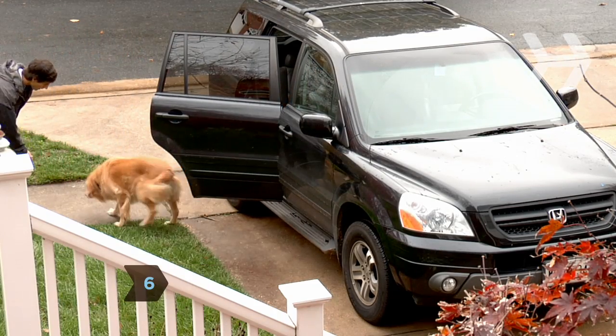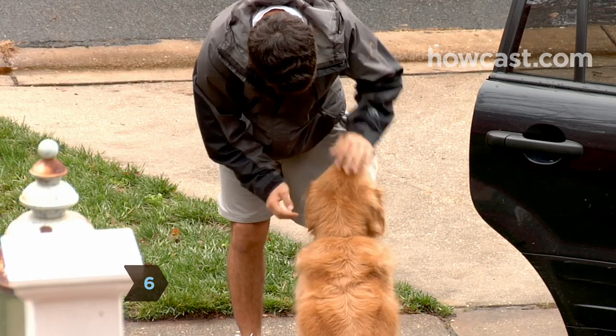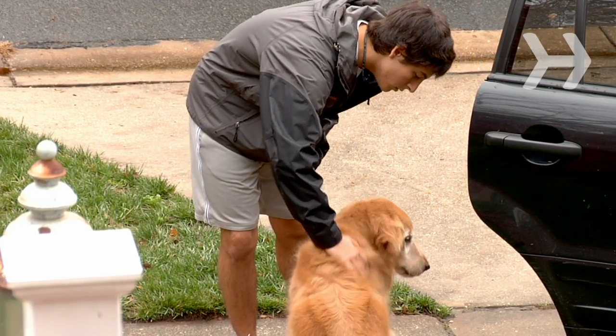Step 6. Give your dog water and lots of love when you get to your final destination. Enjoy your trip knowing that your furry friend will be with you all the way.